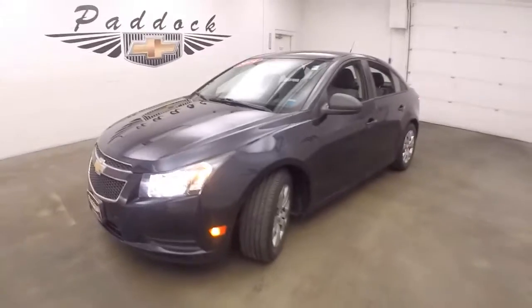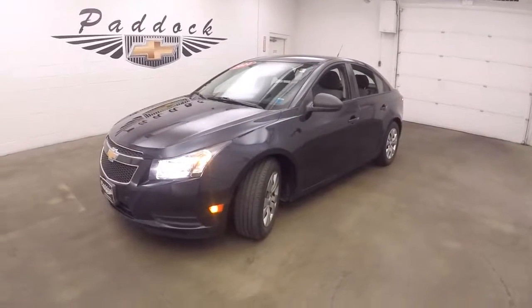2014 Chevy Cruze, six-speed manual gearbox.